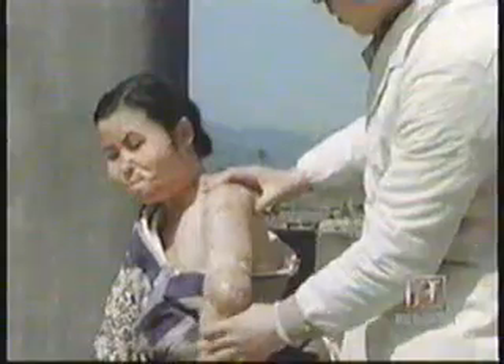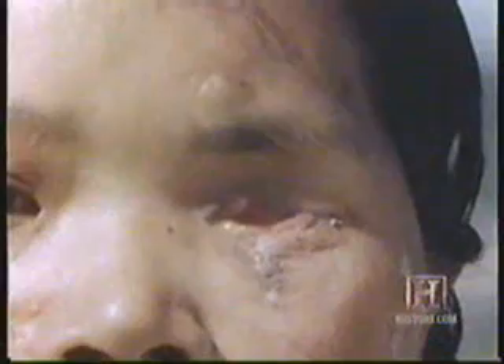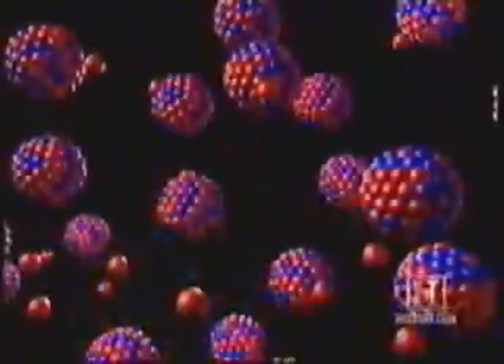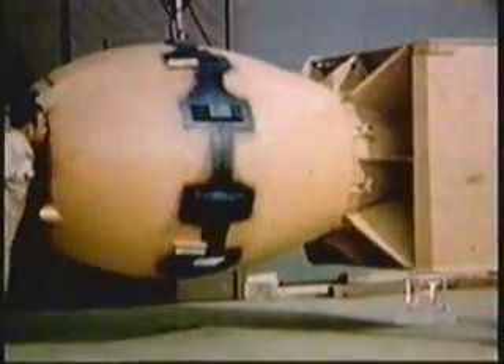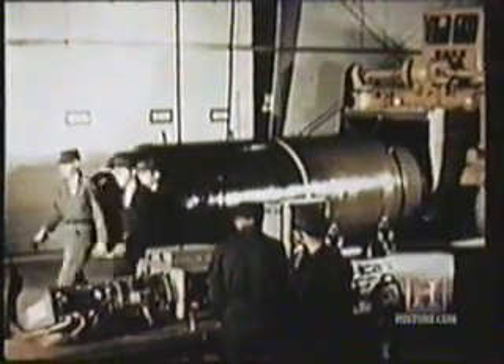The bombs dropped over Japan were the only nuclear weapons to be used against humankind. Both bombs were fission devices. The chain reaction at the core of a fission bomb is the splitting apart of the highly unstable elements, uranium-235 or plutonium-239. Though many times more powerful than any weapon previously devised, the fission bomb was eclipsed a mere six years later by a weapon hundreds of times more powerful.